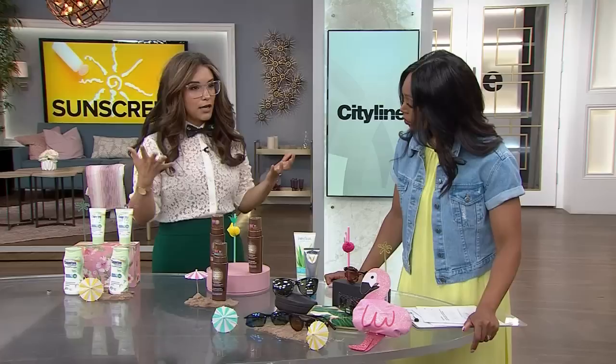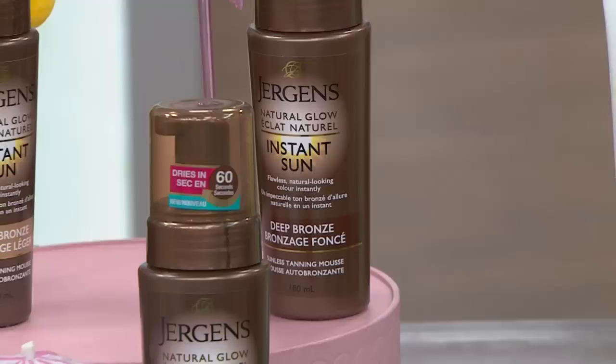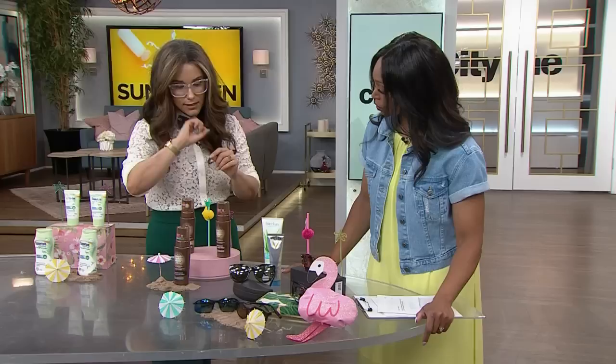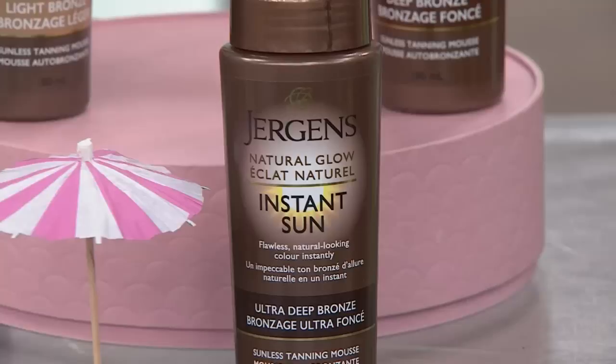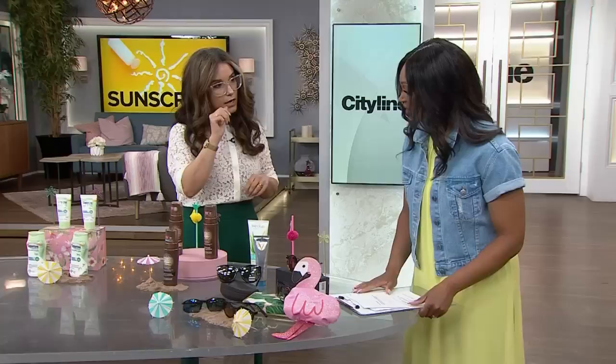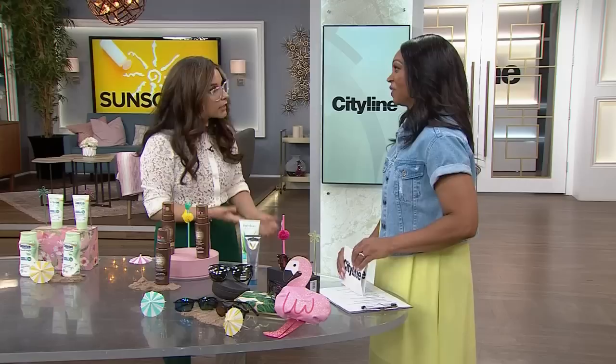There are individuals that still want a little bit of color in the summer. I'm offering up: look for a sunless tanner while keeping the integrity of your skin intact. Wear your sunscreens, but get your color from something like this one from Juergens — their Natural Glow Instant Sun. They have three shades; this new one is Ultra Deep Bronze. It has a four-hour color development time and 60-second dry time. There's no SPF in these — that's separate. Don't go out and slap oil on like people used to do. Protect your skin and get your color from a sunless tanner.